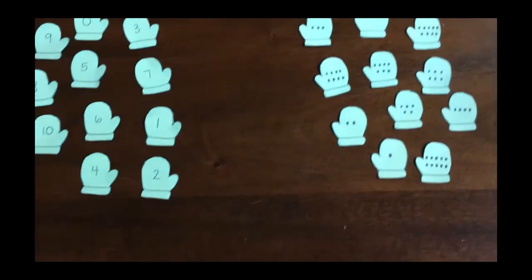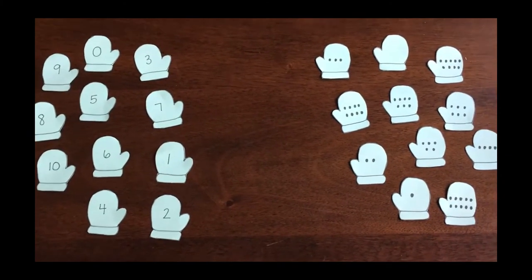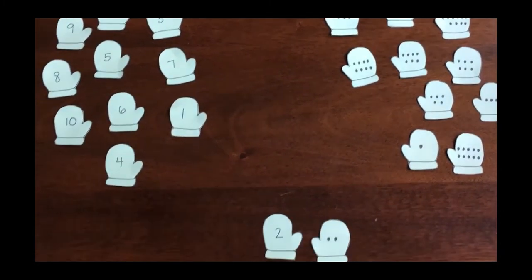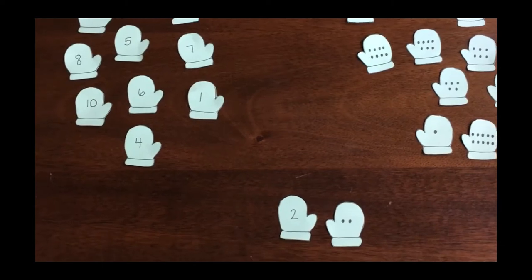I just happen to have some green paper, so that's what I printed mine on. Once you have them printed out, you can sort them — numbers on one side and the dots on the other — and have your child match up the number with the correct number of dots. This is a good one-to-one correspondence activity, understanding quantity and the matching number.